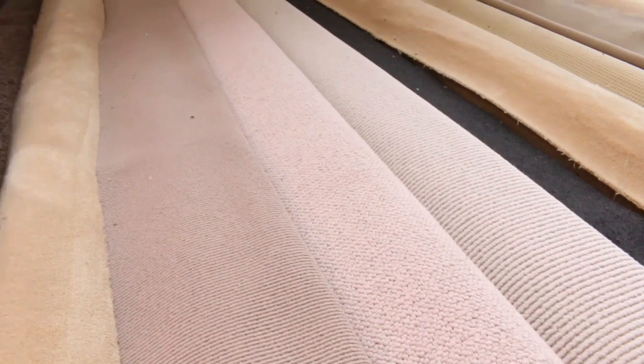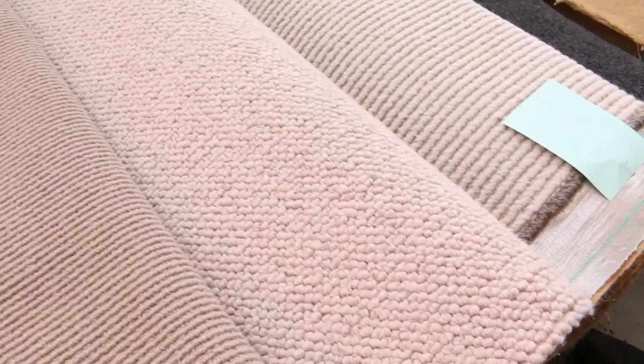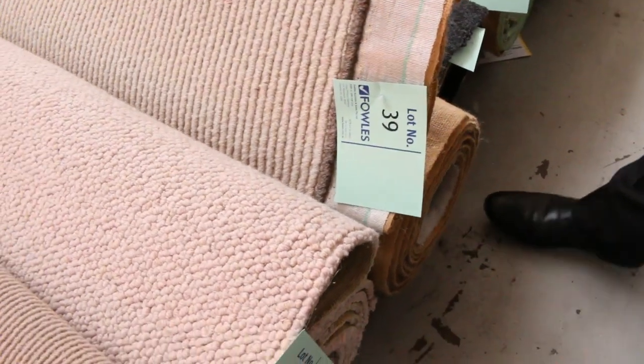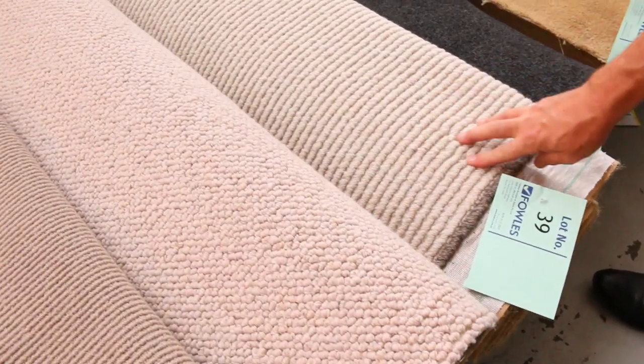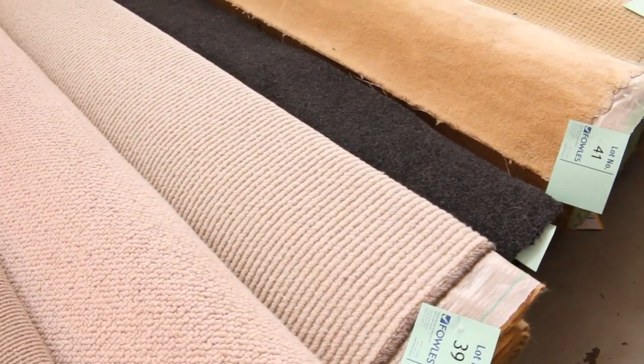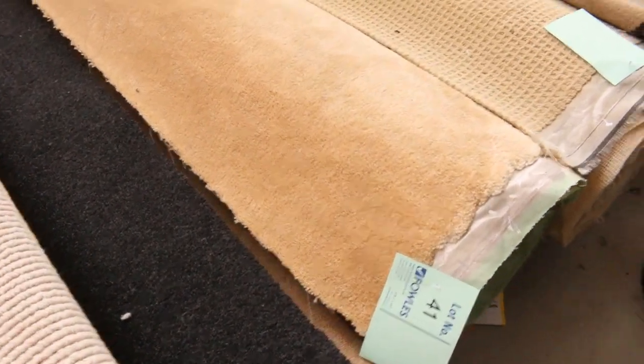Beautiful for rugs if you want to make a nice rug. A carpet like this would normally cost you around about $200 a metre, so you can pick it up for around about $25 to $30 a metre. You can make a nice big rug for around about $100 to $150, which would normally cost you somewhere around about $1,000. So they're awesome buying, those nice chunky loop piles — really popular.